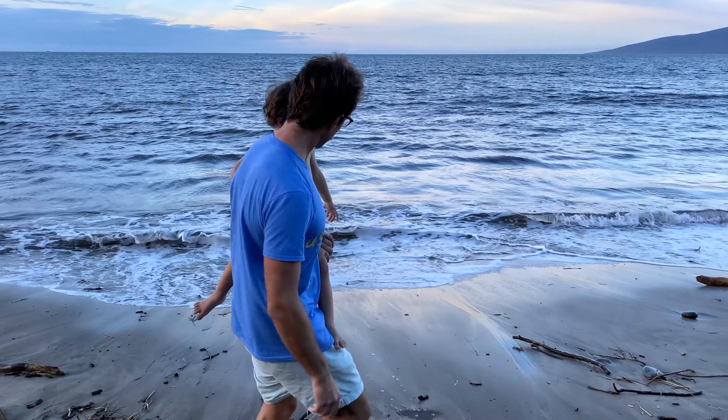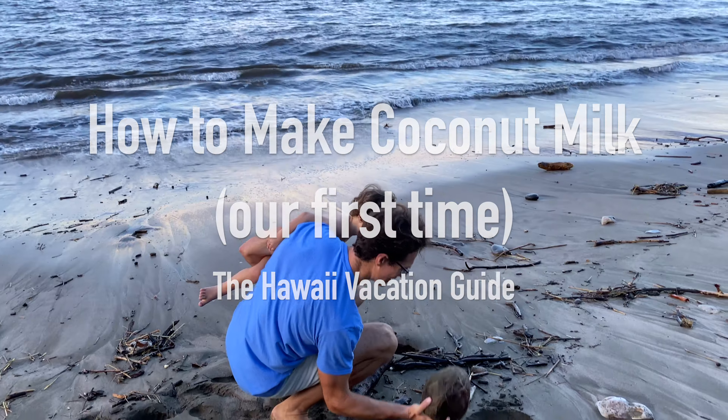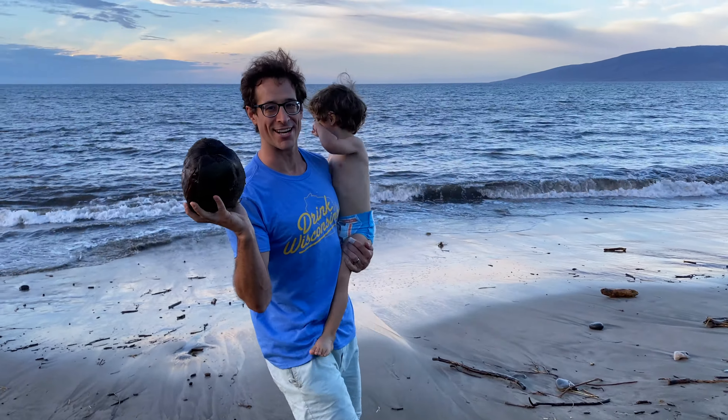Hi, I'm Jordan. And America. This is the Ohio Vacation Guide. And we just made coconut milk. My coconut! This is what we came down here for, looking for coconuts after the big storm.